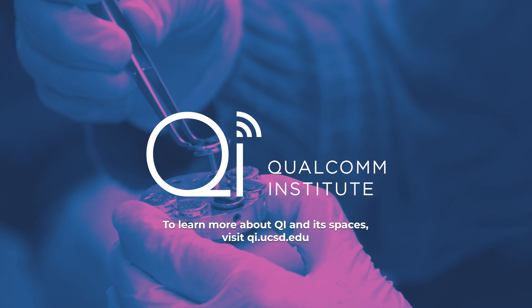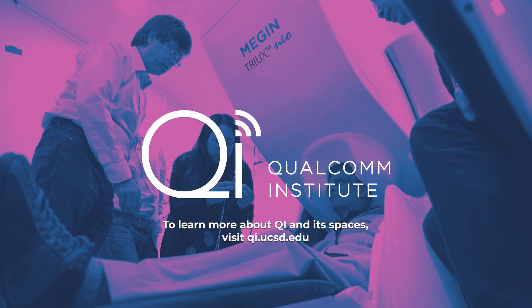To learn more about QI and its spaces, visit qi.ucsd.edu.